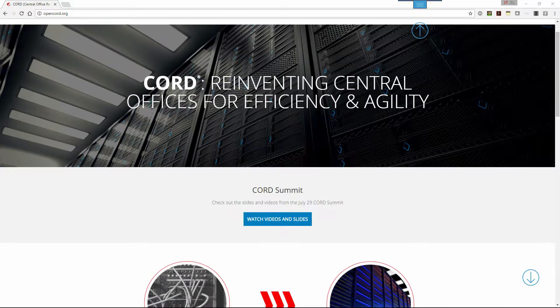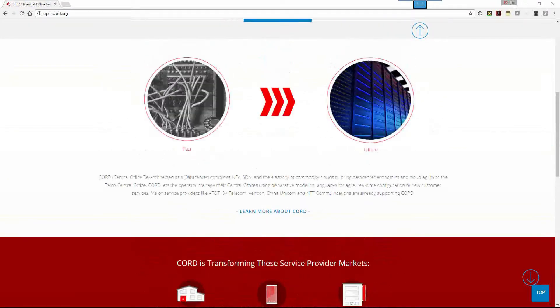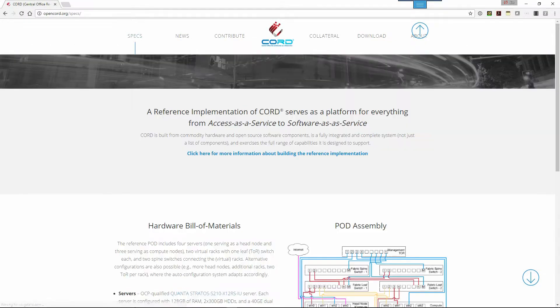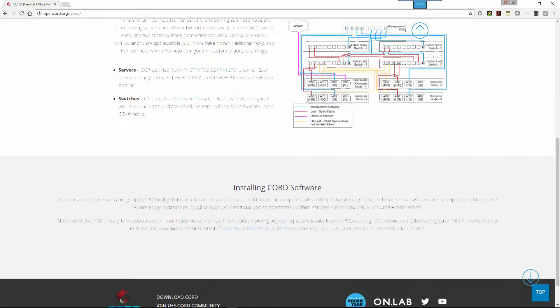CORD is based on open-source building blocks. It has the core components of an SDN controller, which is essentially a fabric controller that manages the intercommunication between all the services. It also has the service orchestrator called XOS, which manages how services are instantiated and how they should be chained together to develop a group of features and capabilities.